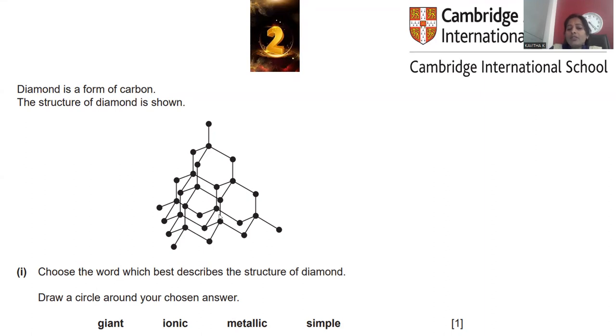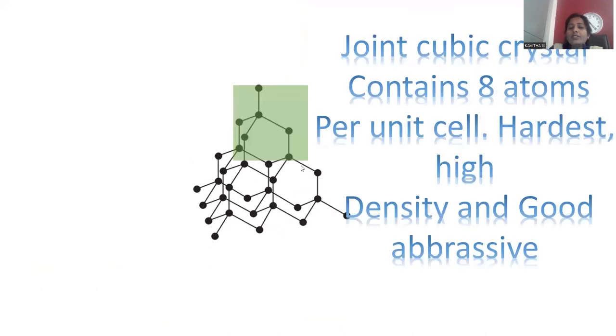Metallic is eliminated since carbon is non-metallic in nature. Simple is also incorrect — diamond is not a simple structure but rather a repeated unit cell combination. The correct answer is 'giant.' The exact description is a giant cubic crystal lattice, with a cubic crystal geometry.